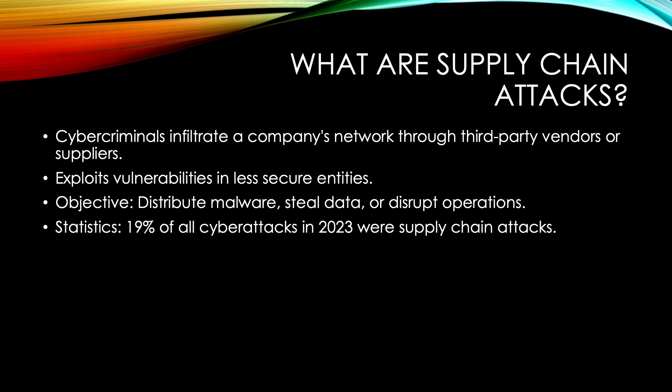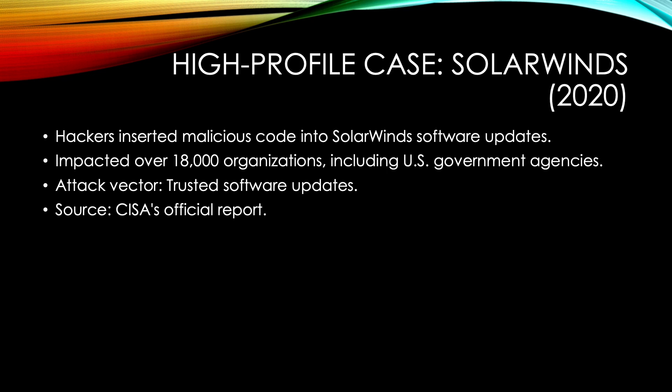Let's look at some recent examples that highlight just how severe these attacks can be. In 2020, we had SolarWinds — one of the most notorious supply chain attacks. Hackers breached SolarWinds, a popular IT management software provider, and inserted malicious code into a software update, which was then distributed to thousands of customers, including major government agencies and Fortune 500 companies.